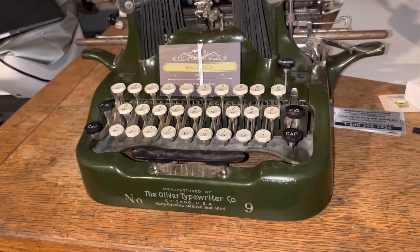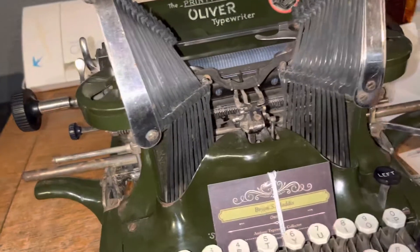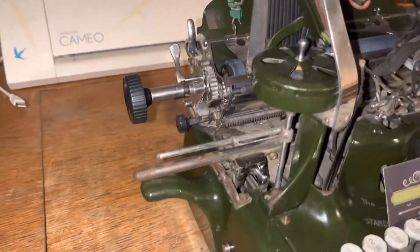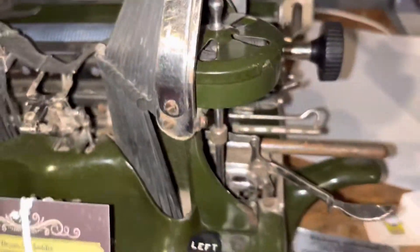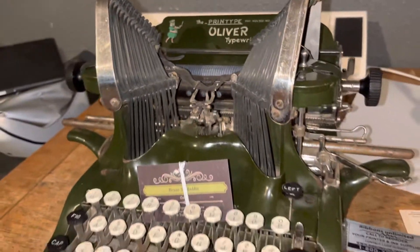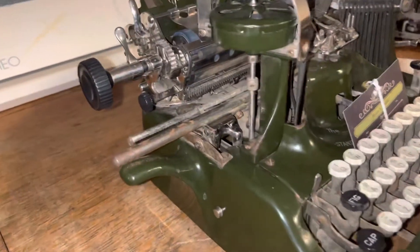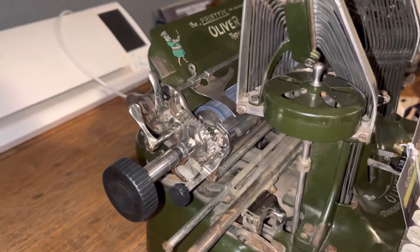This is an Oliver 9. I've wanted one for a long time and I've been holding out for one that was in decent enough condition that if I restored it, it wouldn't take forever — because I knew nothing about the Olivers. They are confusing to somebody who has never touched one. There are all sorts of levers and pulling things named differently, and I need it explained like I'm a five-year-old or I get confused and lost.